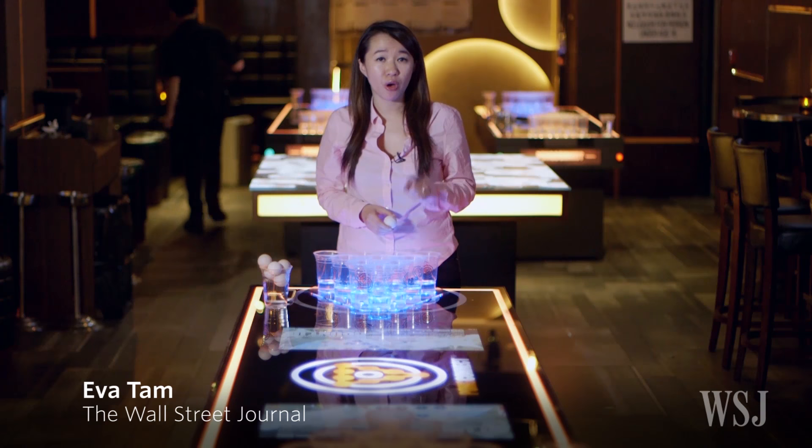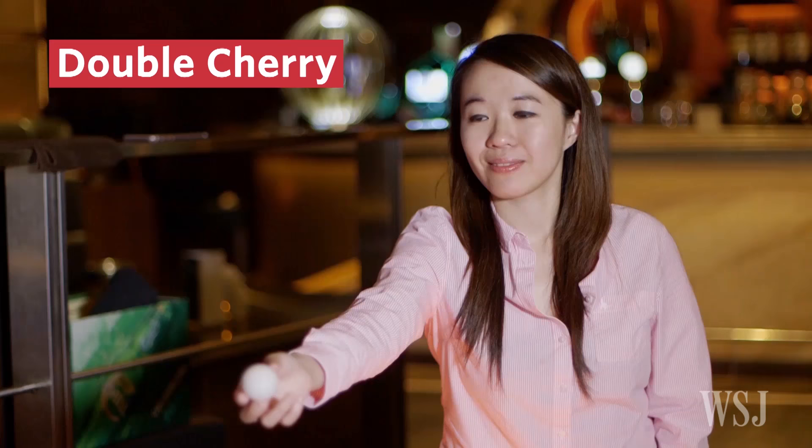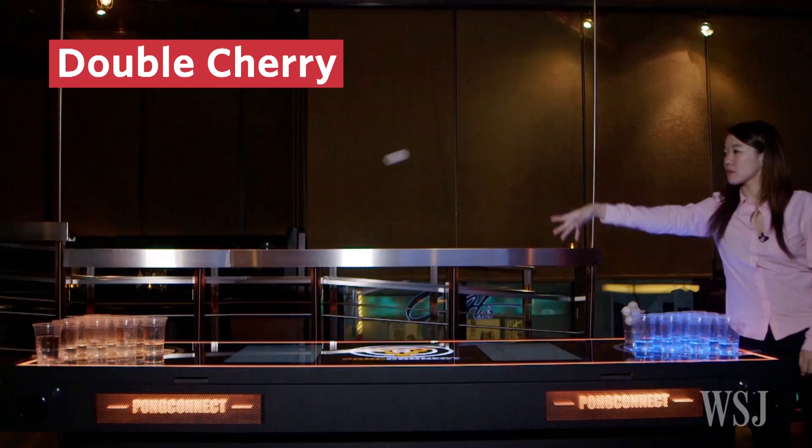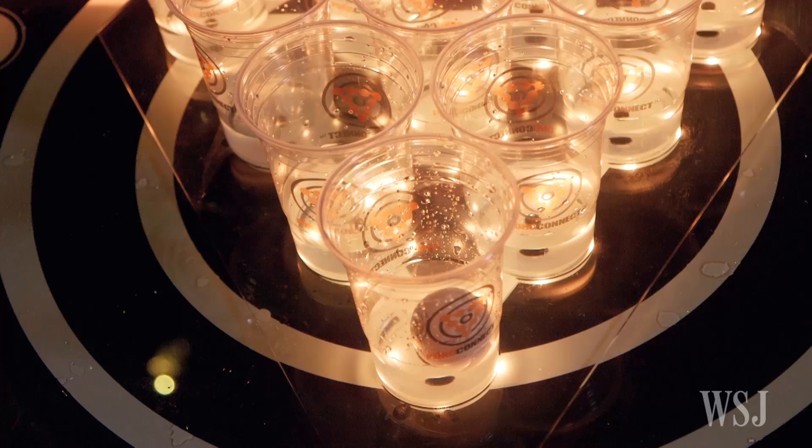So what's the biggest difference? You can win the whole game just by being really good at hitting the front cup. The most notable change is the double cherry. At the start of the game, each side gets two attempts to score. If you hit the front cup twice, six cups get taken away — more than half of the original ten. After the first turn is over, other cup combinations result in different rewards.